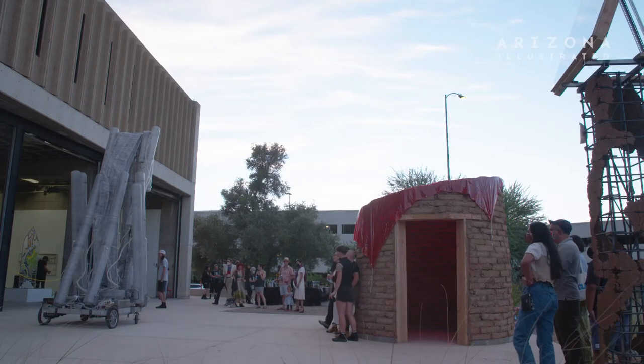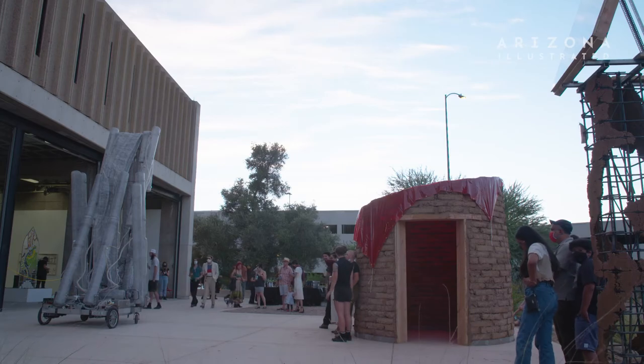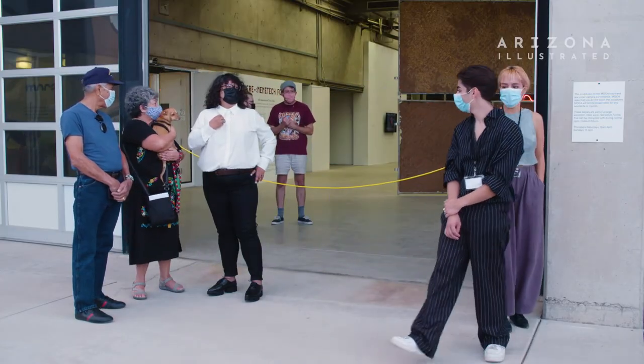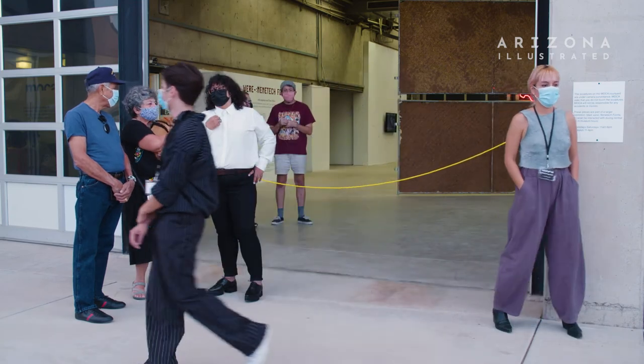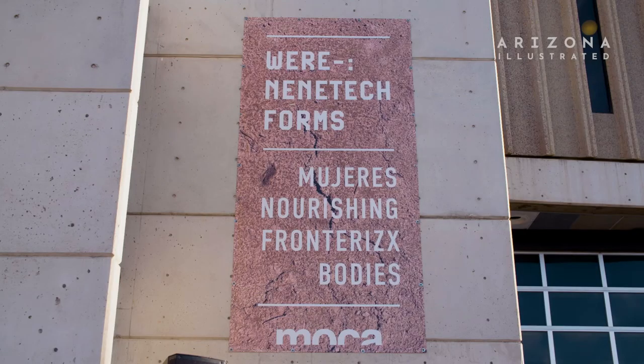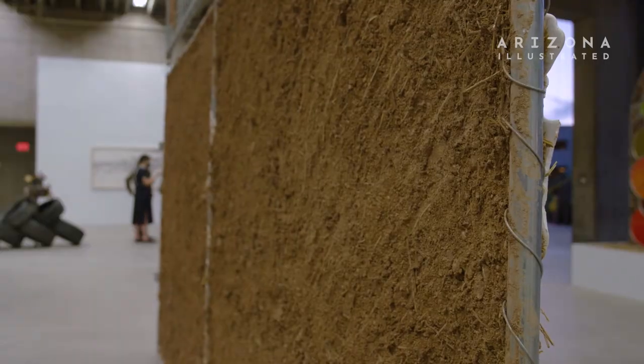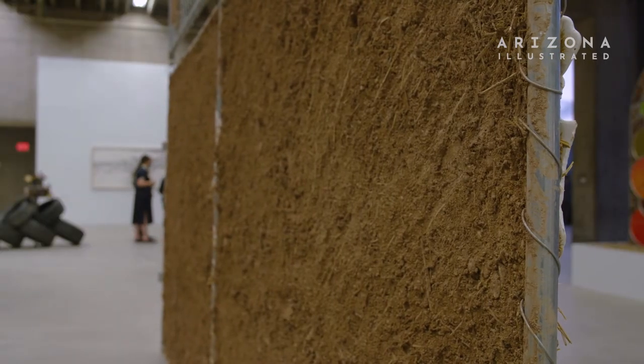This brown rotunda is being composed of all of the bricks that I've been building with the students I've been working with over the last several weeks, as well as folks that showed up for the community Adobe Brickmaking Day. What's interesting about bringing Adobe into a brutalist building like this is not only the sort of material differences.